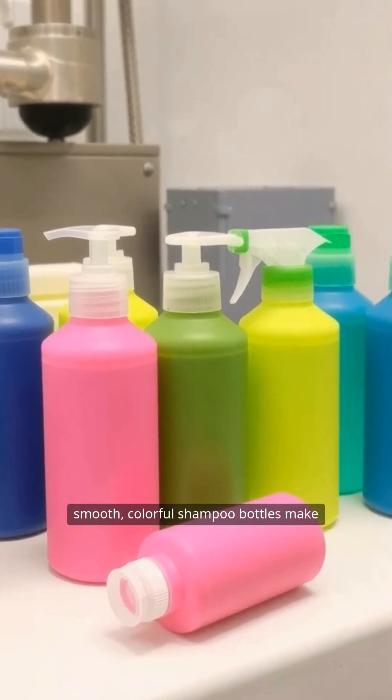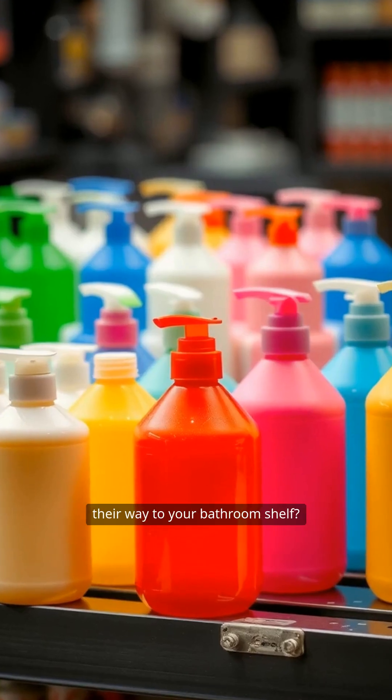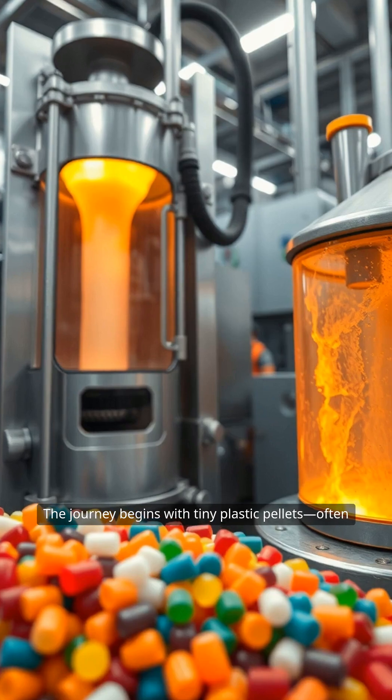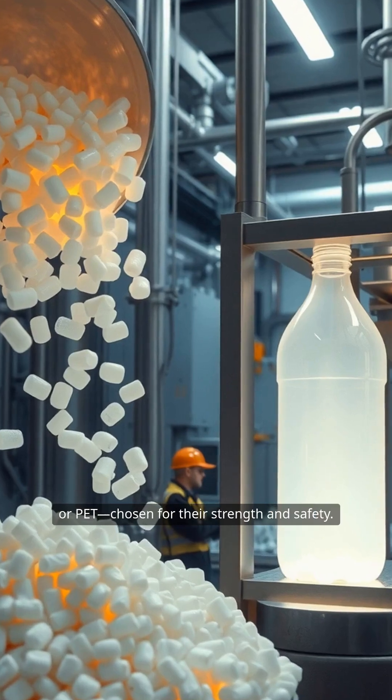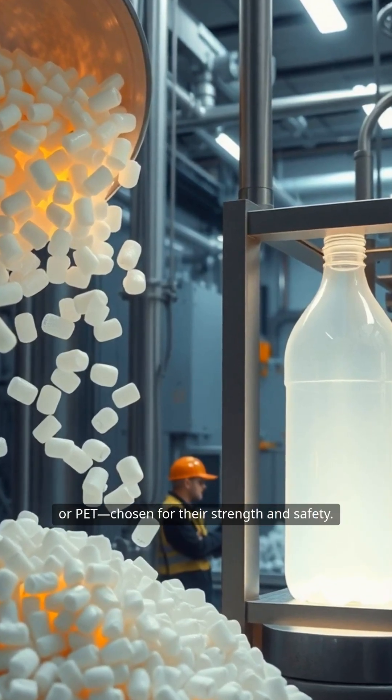Have you ever wondered how those smooth, colorful shampoo bottles make their way to your bathroom shelf? The journey begins with tiny plastic pellets, often high-density polyethylene, or HDPE, chosen for their strength and safety.